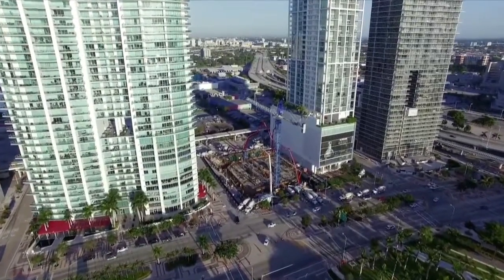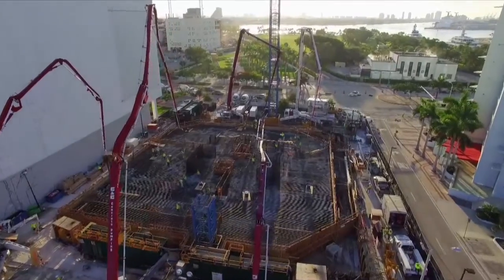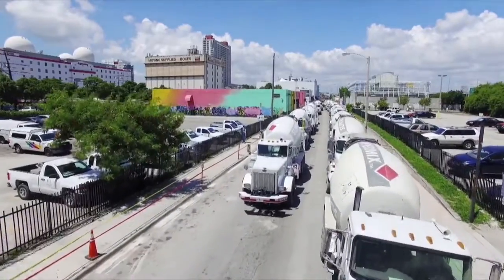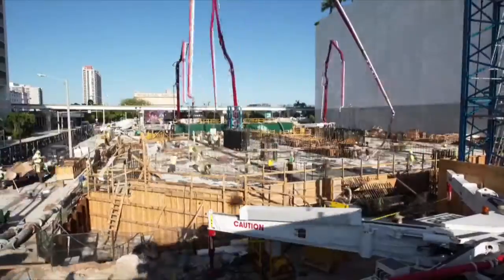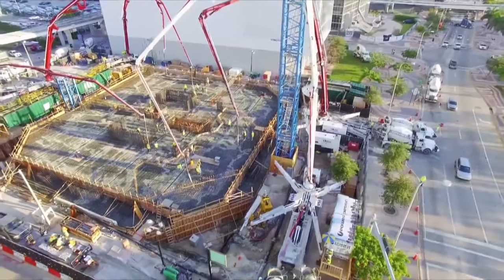Today we're doing the foundation of the Zaha building. The mat foundation actually supports the tower proper of the project. The mat pour here is around 10,000 yards of concrete — it's a 24-hour continuous pour. It's about a total of 1,000 trucks, about 779 of them that will be cycling from five different batch plants. It's one of the biggest mat foundations in Miami, definitely in the top five foundations we've ever poured.